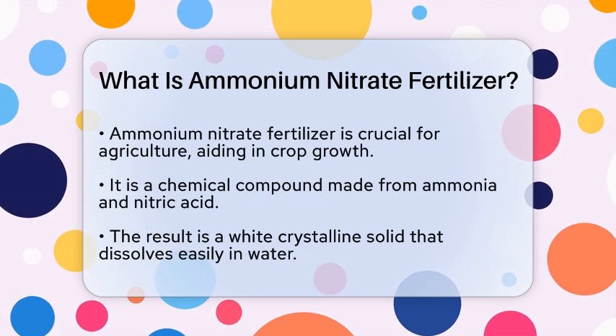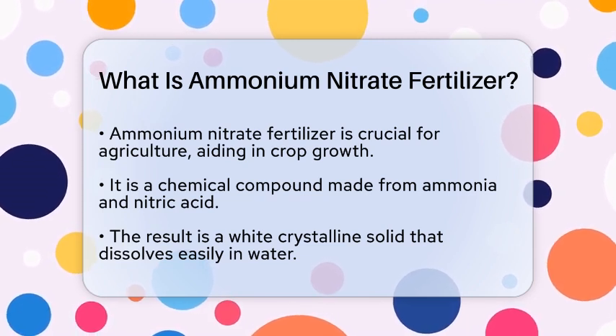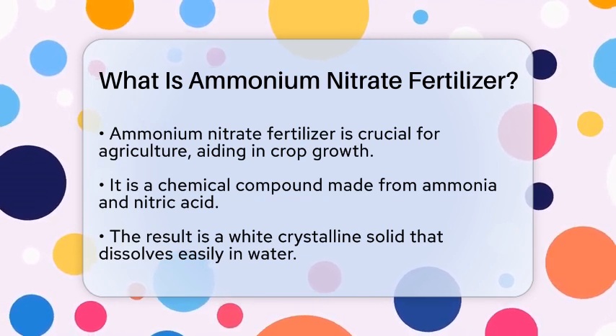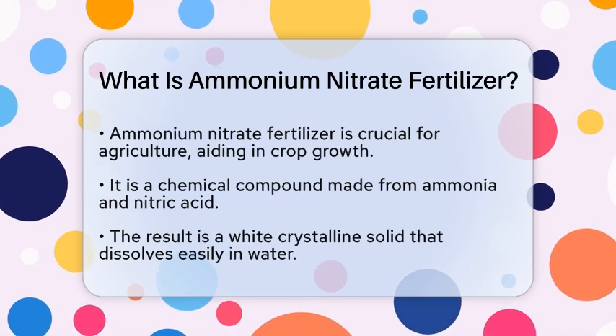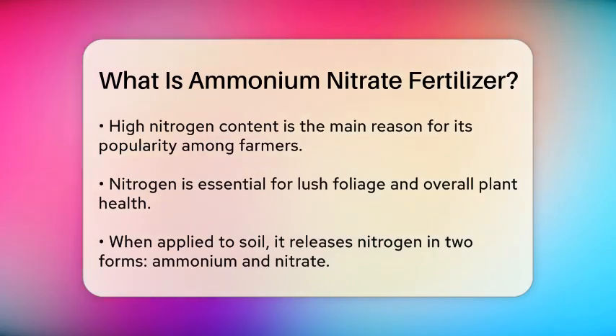Ammonium nitrate is a chemical compound that consists of nitrogen and oxygen. It is created by combining ammonia, which is a gas, with nitric acid. This process results in a white crystalline solid that is highly soluble in water.